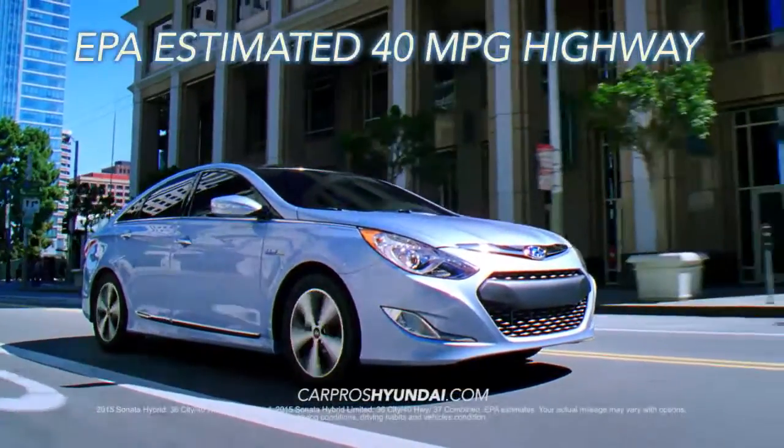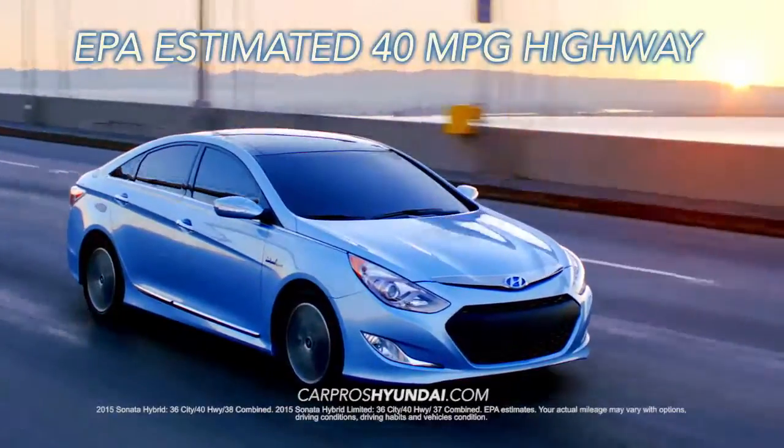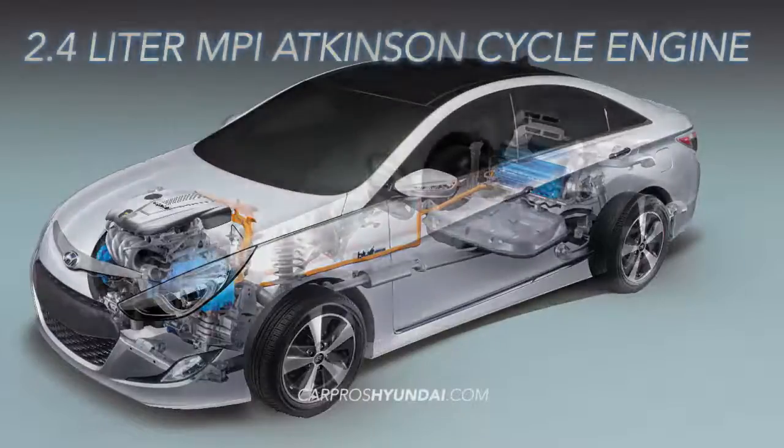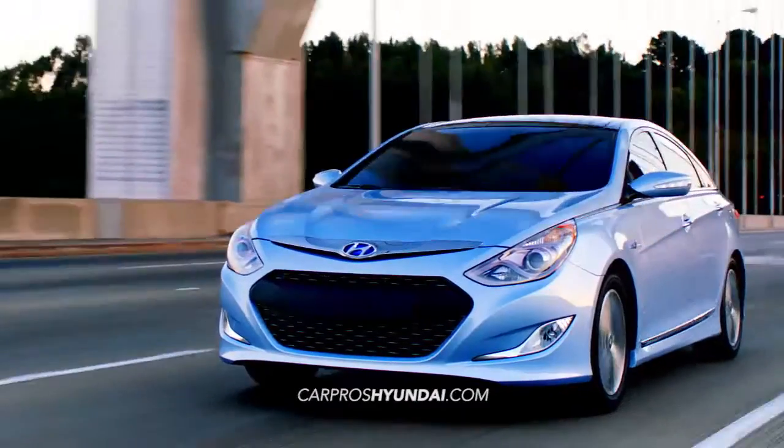How does an EPA estimated 40 miles per gallon highway sound to you? It's not too good to be true with the 2015 Hyundai Sonata Hybrid. With a 2.4 liter MPI Atkinson cycle engine, the Sonata Hybrid delivers brains,